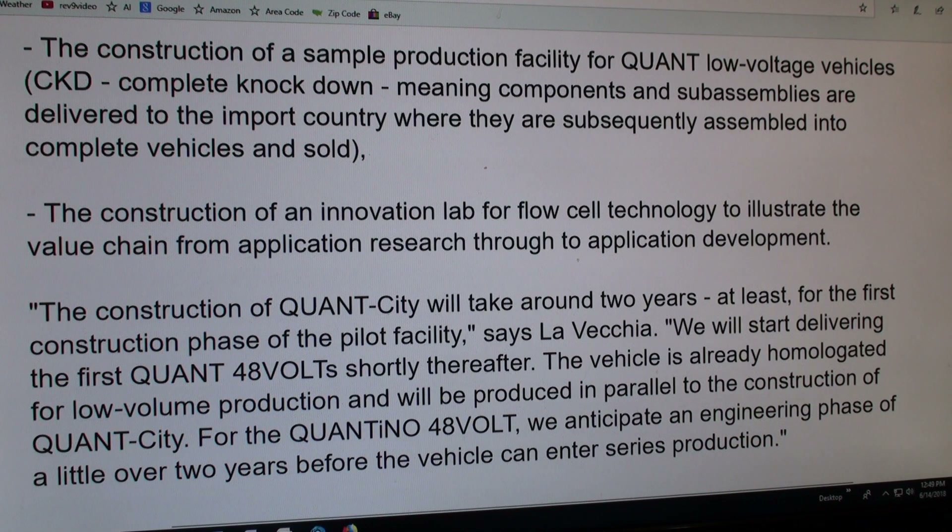We know it works — it's just a matter of someone investing in it, and now they have, so it'll slowly come into reality.